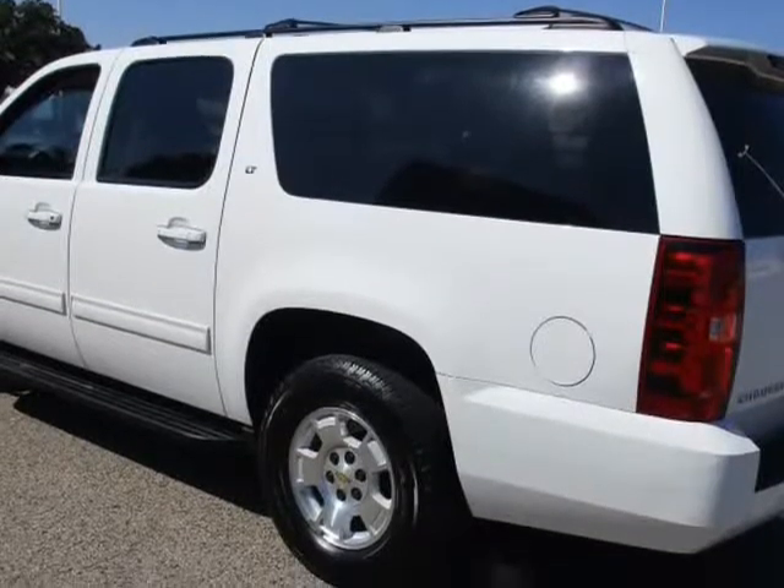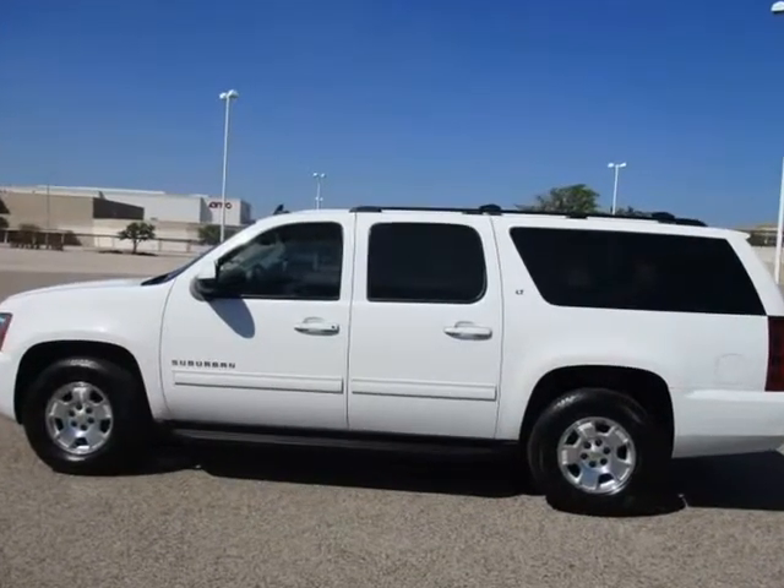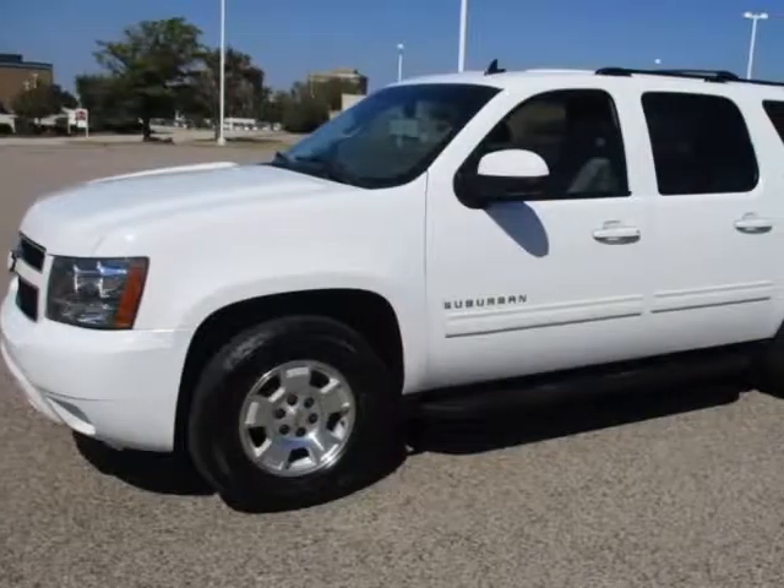Price is unbelievably low. Financing for all types of credit scores available. Apply today — visit us at eCarsPro.com.